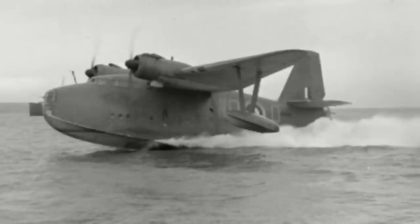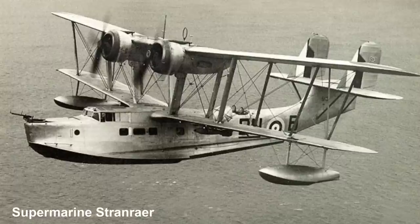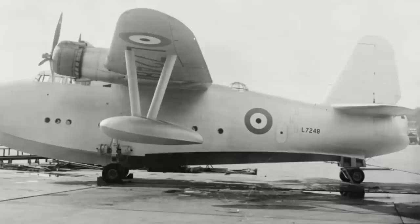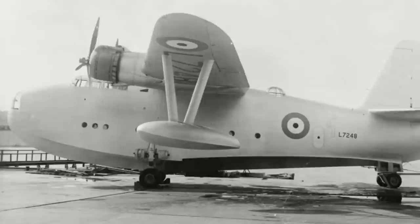The Lerwick story begins in 1936, when the Air Ministry issued specification R-1-36, calling for a medium-range flying boat designed to undertake anti-submarine, convoy escort and reconnaissance duties, replacing the Saunders-Roe London and Supermarine Stranraer biplane flying boats then in service. Saunders-Roe, a flying boat company based on the Isle of Wight, designed their Model A-36, later to be named Lerwick after the Scottish town with the same name, to meet this specification, and eventually in June of 1937 they received a contract for 21 aircraft.